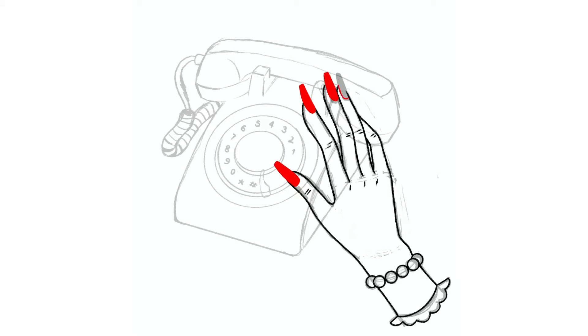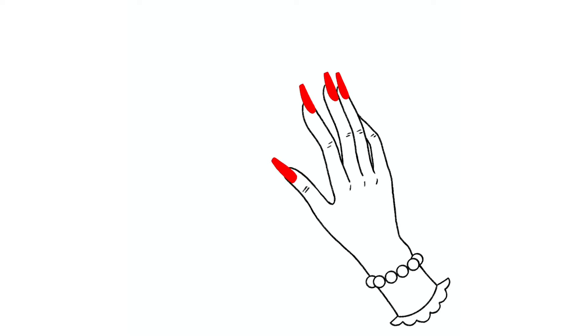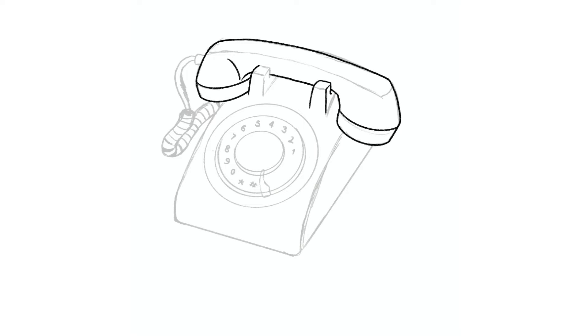This was super open-ended — just draw anything pink. So I thought of the pink rotary phone, which I feel like was a trend in my childhood in the early 2000s. I definitely saw it in media a few times.